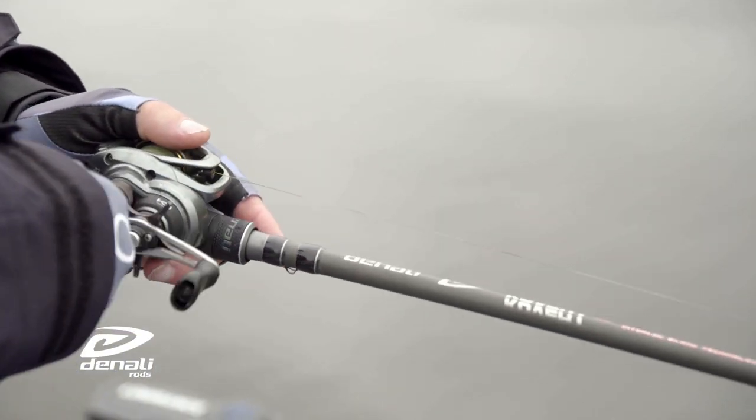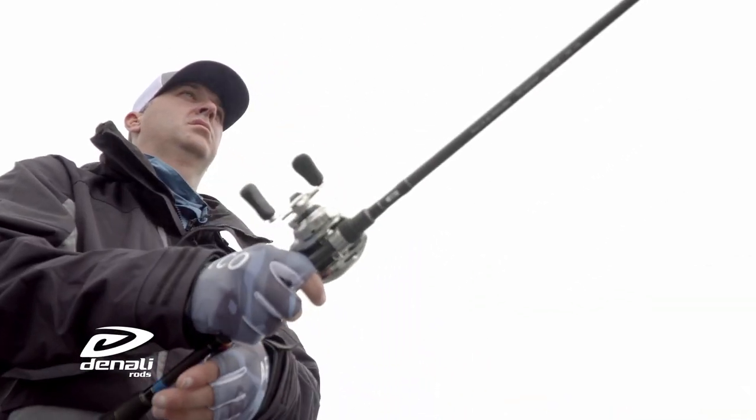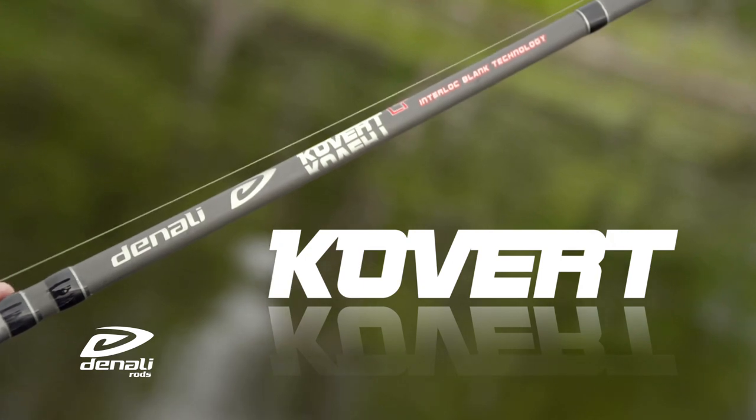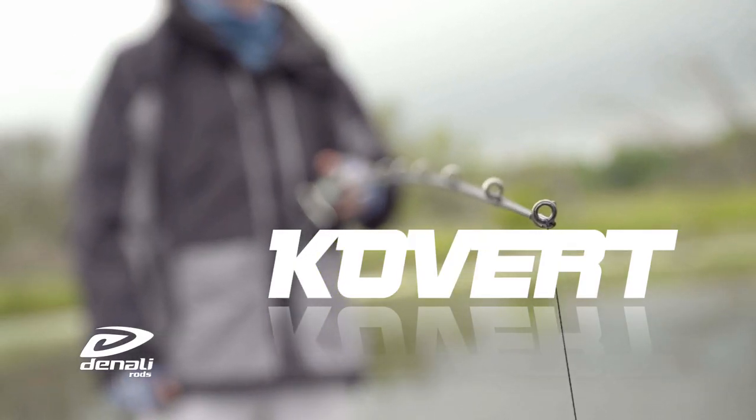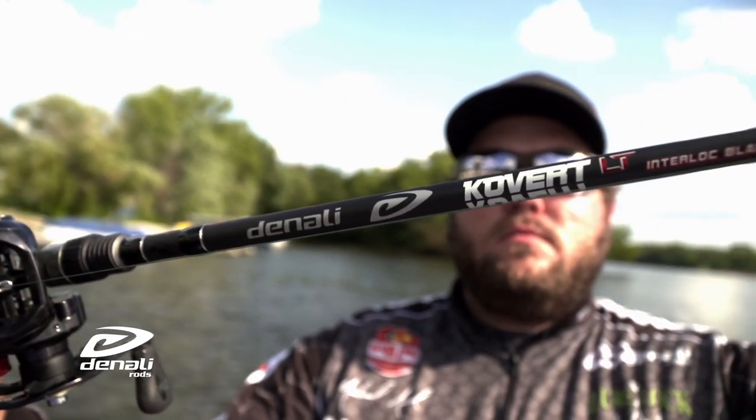For years, anglers have trusted the Covert Light Series when looking for a high-performance rod at an attractive price point. New for 2022 are four additions to the popular Covert Light Series.